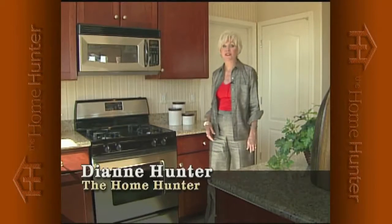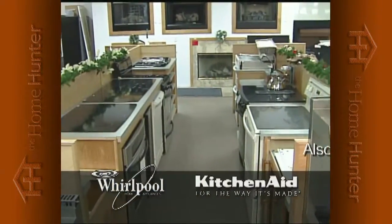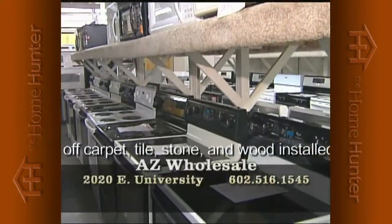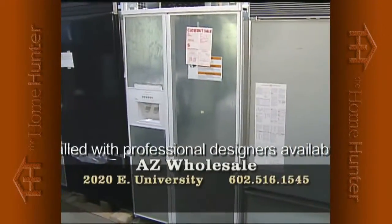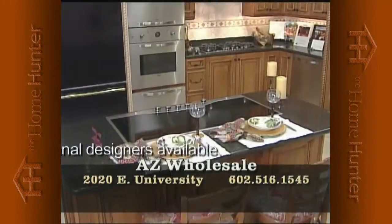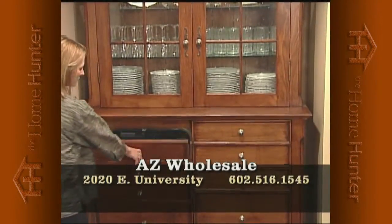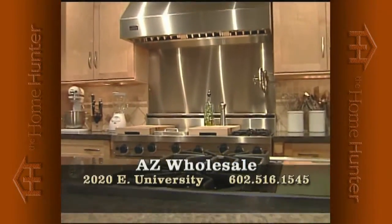When you're shopping for a new home, everyone needs appliances. Arizona Wholesale is the largest Whirlpool and KitchenAid distributor to home builders. They have hundreds of model home returns — wrong color, model, or small dent — now offered to the public at phenomenal savings, up to 50% off retail. All new, full factory warranty, now open to the public. Warehouse location at 2020 East University. Call 602-516-1545.